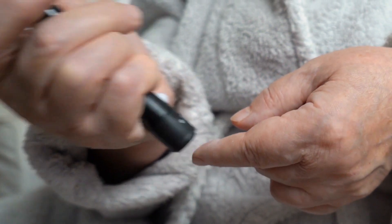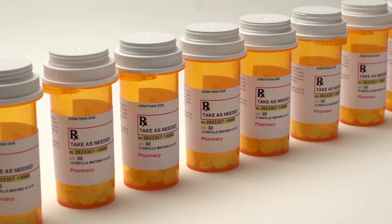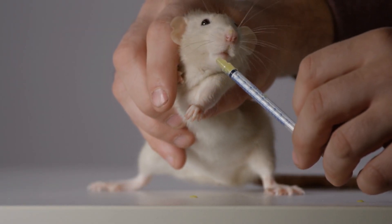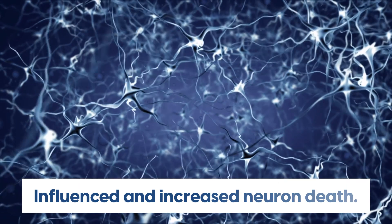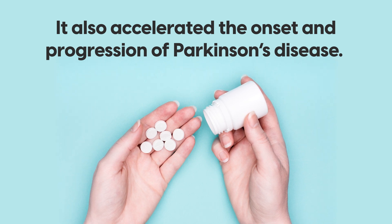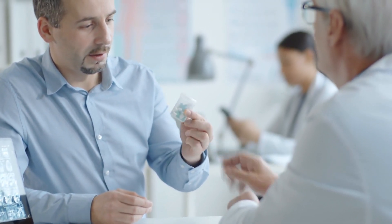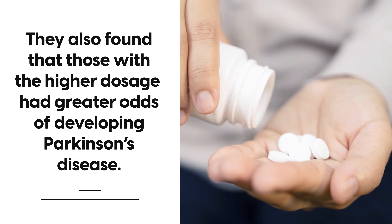With all forms of diabetes, metformin primarily focuses on insulin. While some studies pointed out that the medicine can have anti-inflammatory effects, it has been shown that it also prohibits neurons from being protected against inflammation. A 2016 experiment on rats with diabetes mellitus found that metformin failed to protect neurons against inflammation and influenced an increased neuron death, and as a result, accelerated the onset and progression of Parkinson's disease. Another study observed similar results: those with higher metformin dosage had greater odds of developing Parkinson's disease.